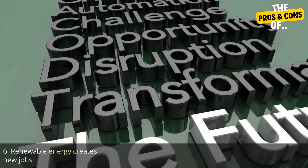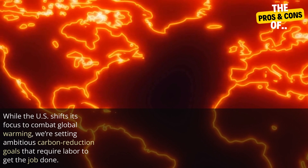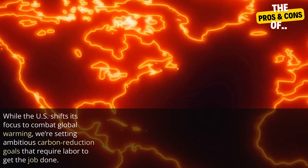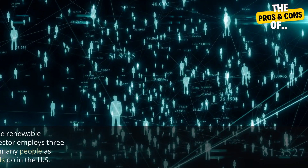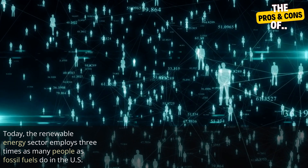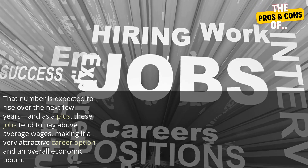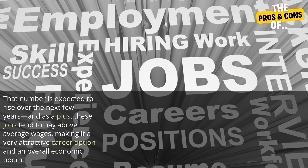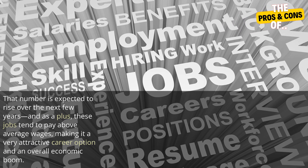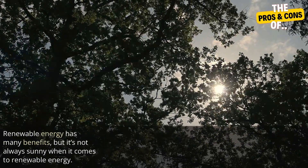Six: renewable energy creates new jobs. While the U.S. shifts its focus to combat global warming, we're setting ambitious carbon reduction goals that require labor to get the job done. Today, the renewable energy sector employs three times as many people as fossil fuels do in the U.S. That number is expected to rise over the next few years, and as a plus, these jobs tend to pay above-average wages, making it a very attractive career option and an overall economic boom.